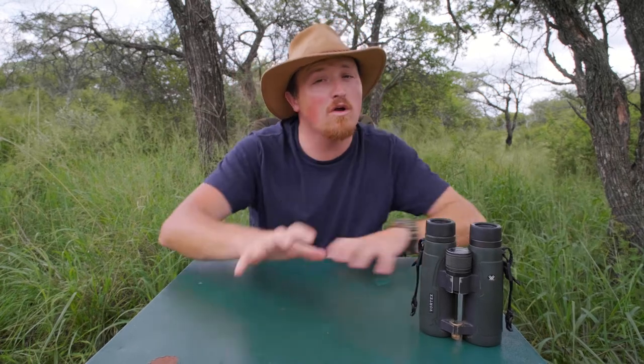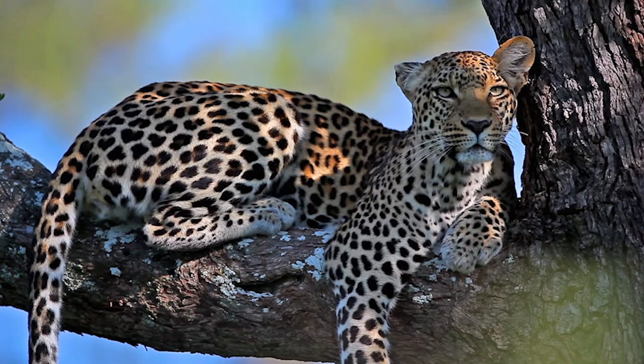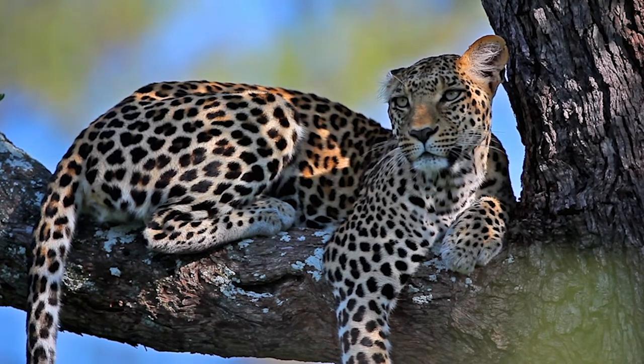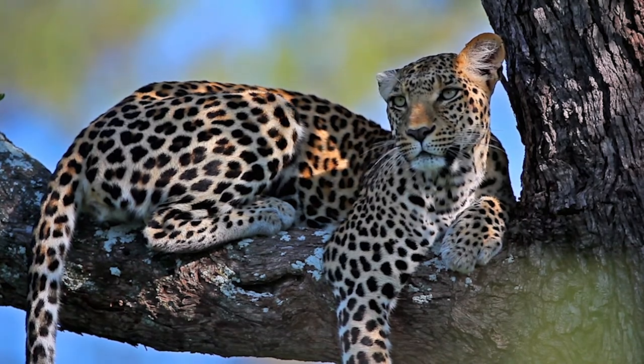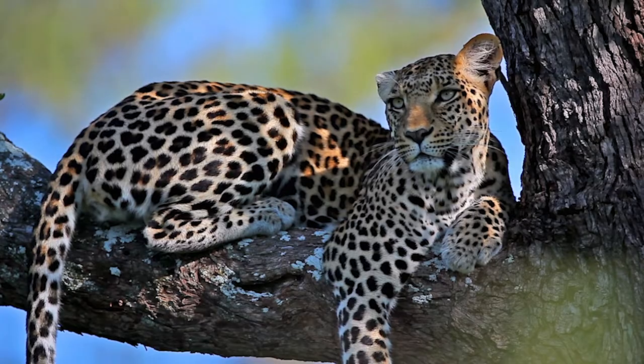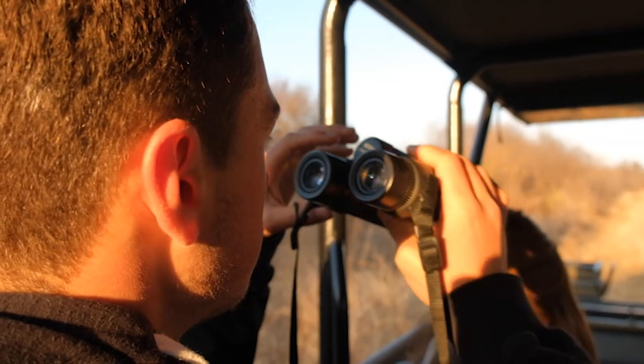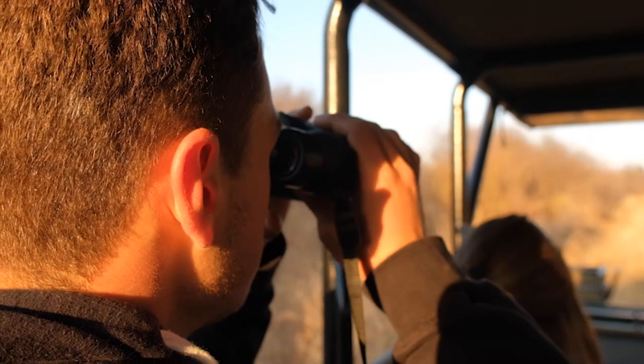You'd be surprised how many people I get on safari that don't bring their own pair of binoculars, and yes it really does make a difference. Imagine you get to see your first leopard ever on safari, perched lazily in a beautiful tree but at a slight distance. If you have your own pair of binoculars, you can stare at it as much as you want for as long as you want. But if you had to pass a pair around sharing with other people, it would kind of dampen your experience.